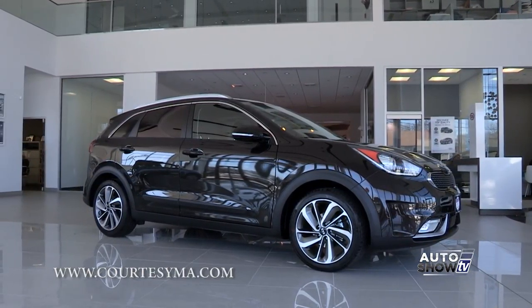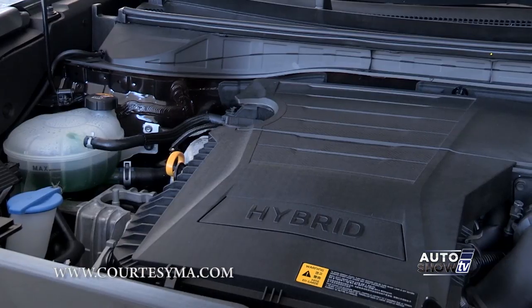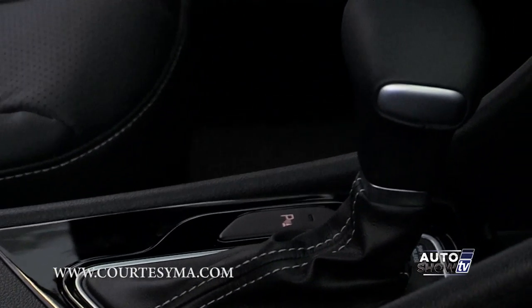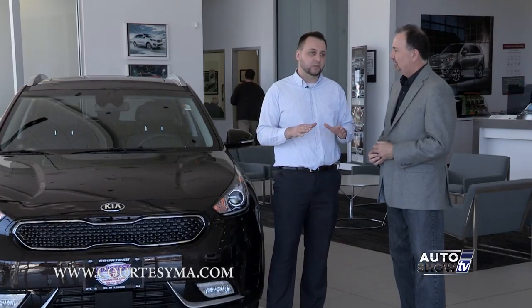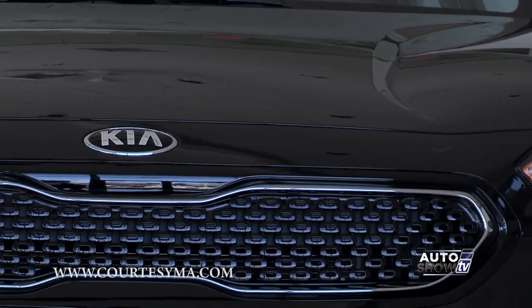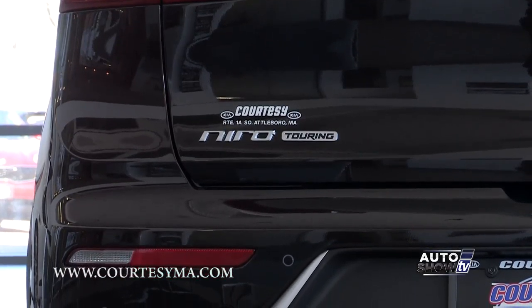It's the first hybrid crossover SUV. This right here is a 1.6 four-cylinder gasoline direct injection engine, and it comes with a six-speed dual-clutch transmission. It's a unique vehicle that Kia just produced — a crossover SUV averaging 45 miles per gallon. Where else can you get that besides the Kia Niro?